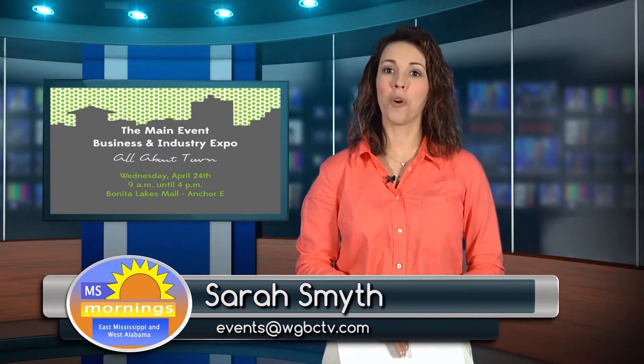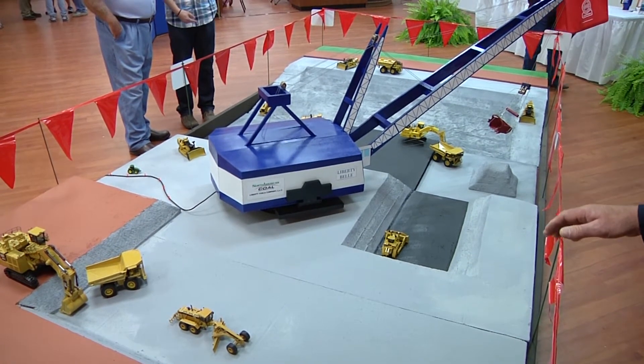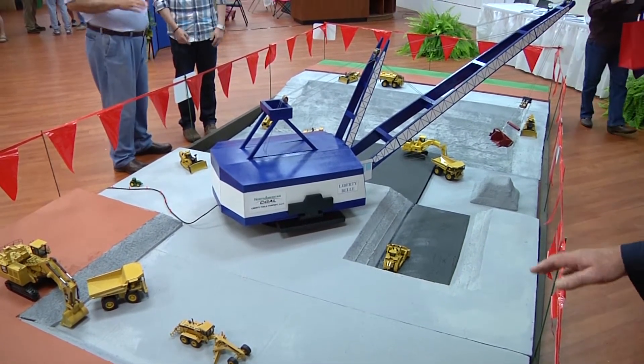Good morning. The 25th annual Main Event Business and Industry Expo was yesterday at Bonita Lakes Mall. One of the cooler exhibits we saw was North America Coal's display. They had a scale model showing how they planned to mine lignite coal for the new power plant.